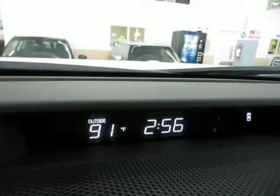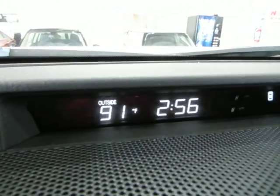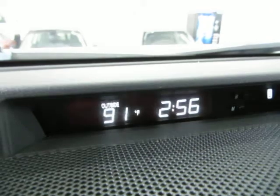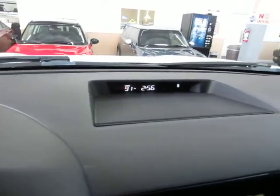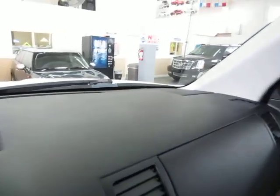Up in the top here, you have the current temperature and the current time. Let's pan over the dashboard now so you can see it's in great shape — no cuts, no tears, no burn holes, no cracks, no lifting up anywhere. Just in really, really nice shape. Whoever had this car took really, really good care of it.